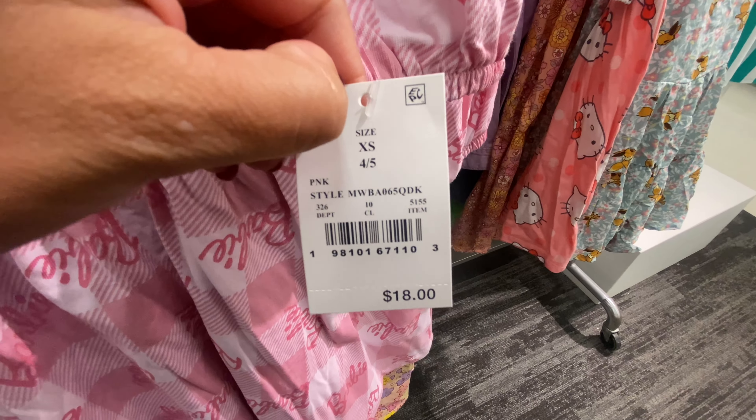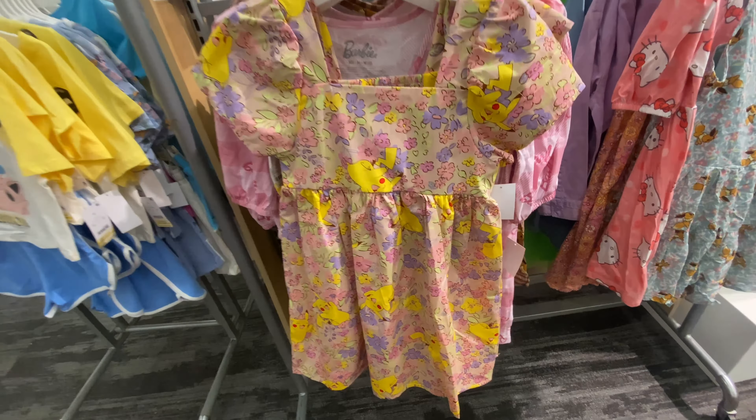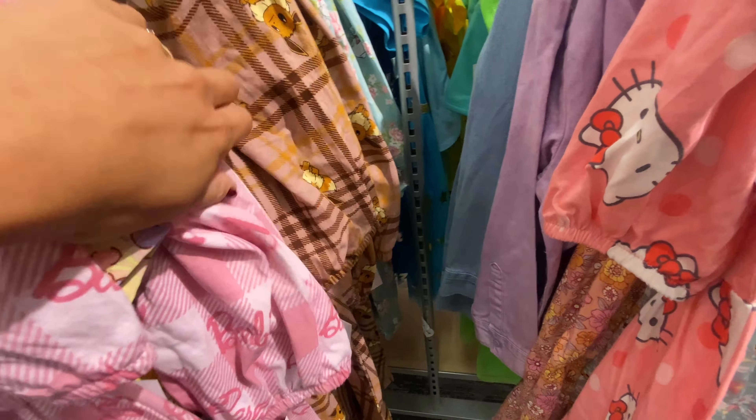They did have a few clearance markdowns in the girls' section, though not too much. These dresses were not marked down unfortunately, but I thought they were so cute.